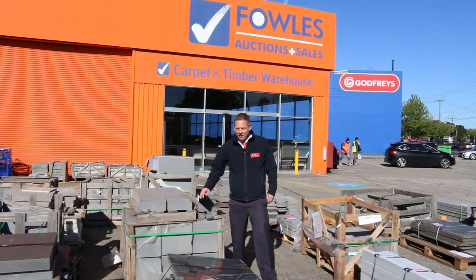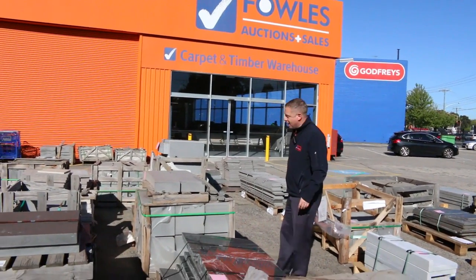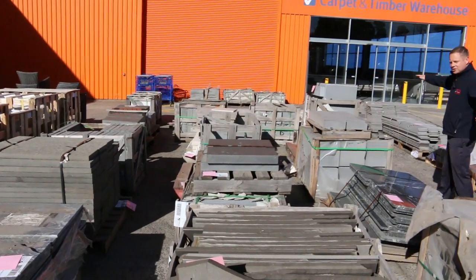Hi, I'm Liam from Fowles and welcome to the Home Renovators Auction Preview for Wednesday, the 4th of September 2019 at 10am. Well, how about this beautiful day? We've got a mountain of bluestone and granite pavers in tomorrow. Have a look at it all — tens of thousands of dollars worth.